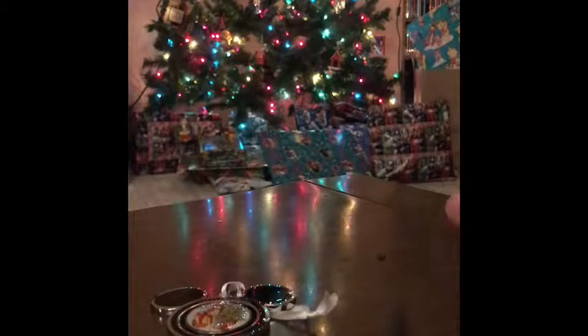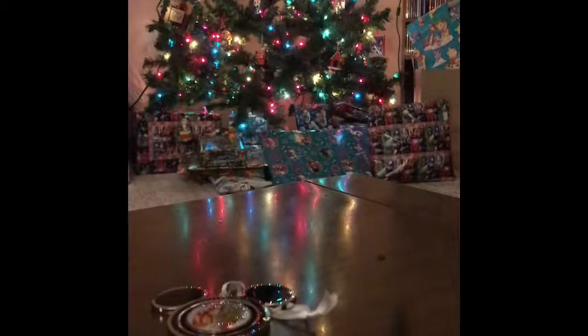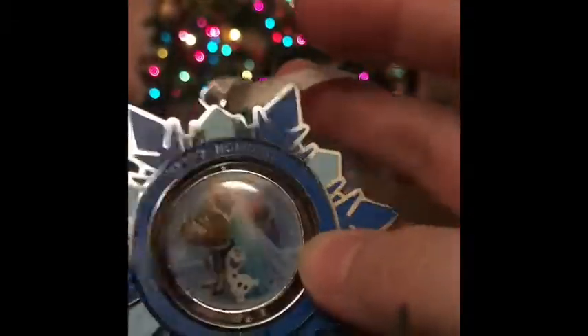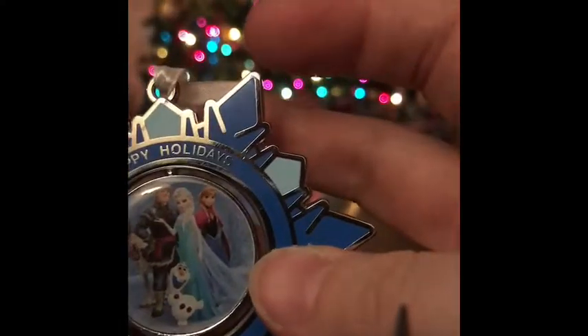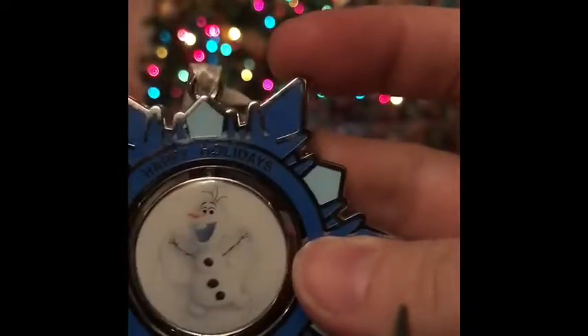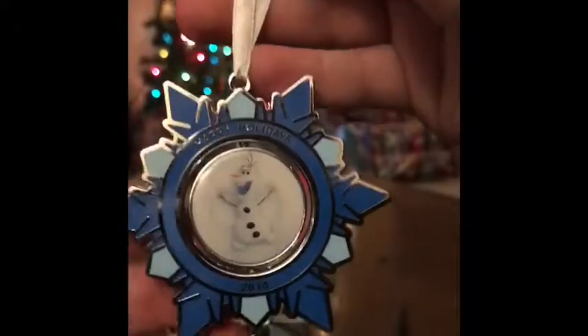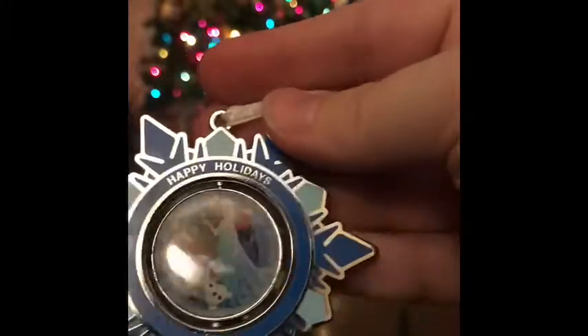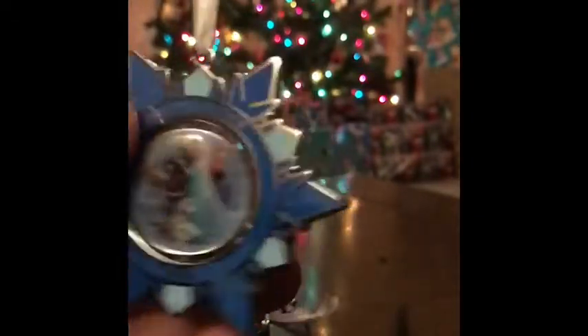My second year was 2014. Does anybody know what came out that year? It was Frozen. So it's in a snowflake shape. It says Happy Holidays 2014. It's got all of the main characters — Elsa, Anna, Sven, and then Olaf. It twirls and Olaf is there in angel form, which I thought was absolutely adorable. I love Frozen, I love Olaf — he's one of my favorite characters. Belle is my favorite princess, but Olaf is one of my favorite characters in general. This is my snowflake ornament — that's my second year.